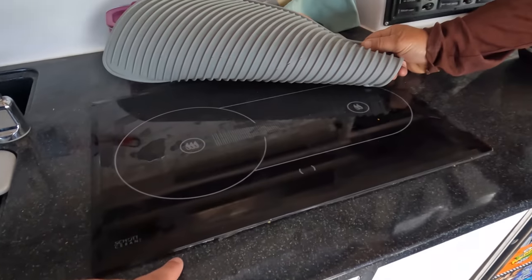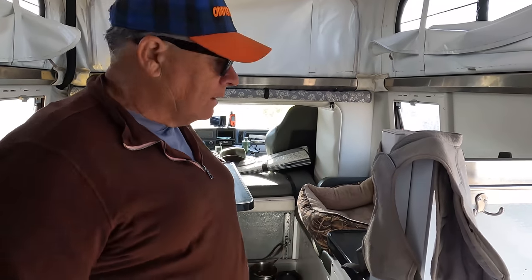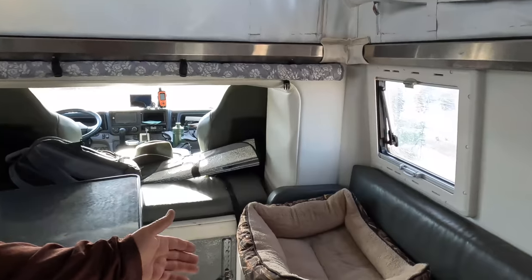Everything runs off diesel fuel — even the fridge. My heat and hot water are diesel-fired. The only things I have to put in here are diesel fuel and water, and I'm good to go. I carry enough diesel for about 800 miles, and I carry 60 gallons of water — 40 of that I can carry at 15 below zero. That's amazing.